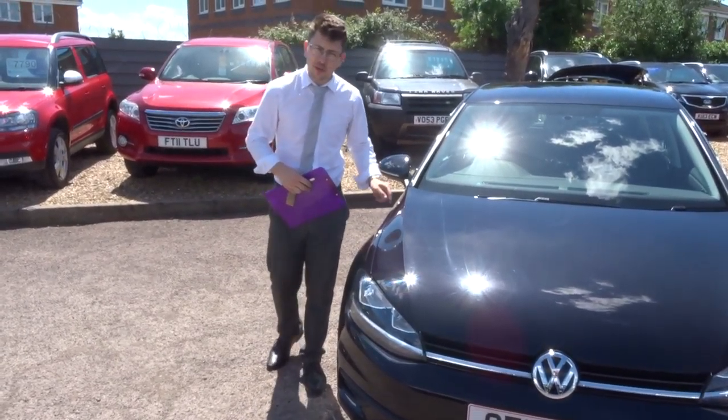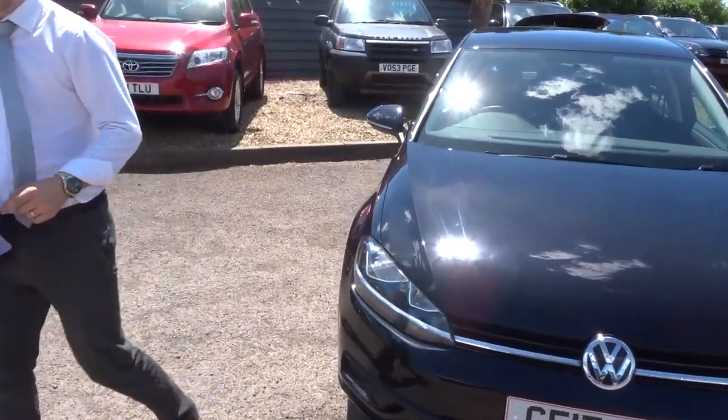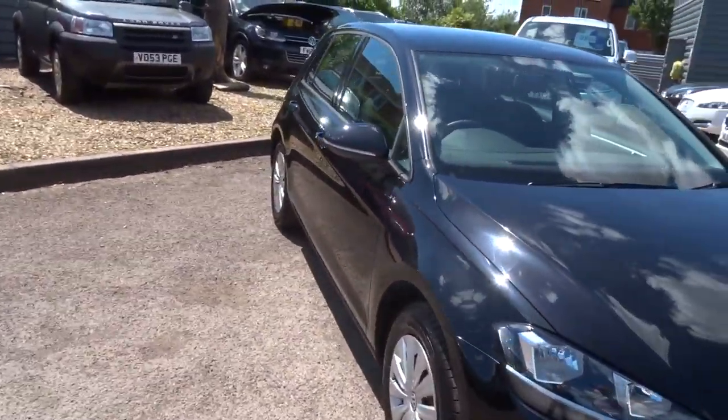Welcome to Country Car, my name's Tom. Here we have a gorgeous Volkswagen Golf — I'm going to give you a walk around the car and show you a few of the features and the general condition.